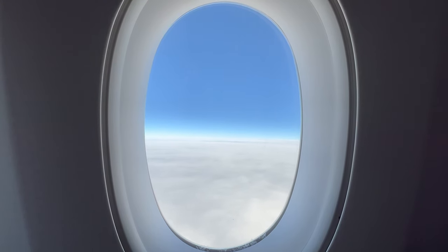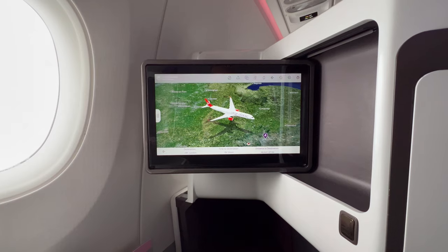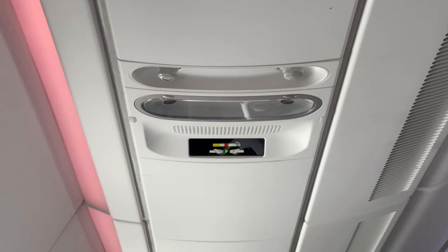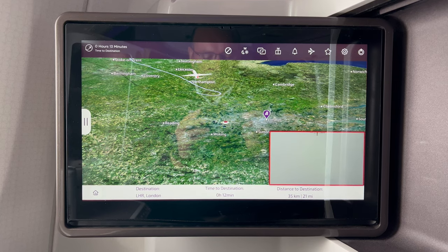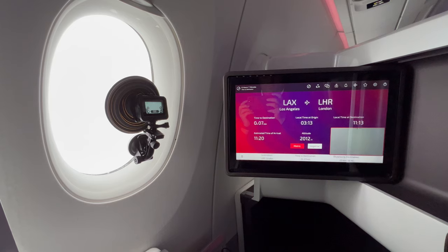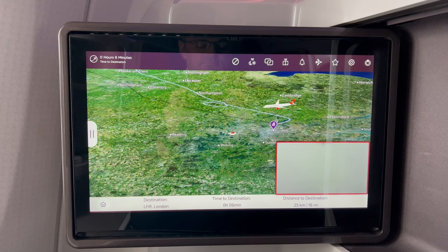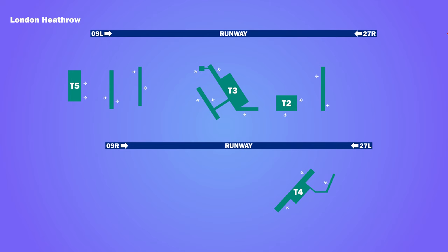A little while longer and then it was time for the cabin to be prepared for landing. The seatbelt signs went on about half an hour prior to landing. We went once around the hold before lining up over London to land on the northerly runway 27R.